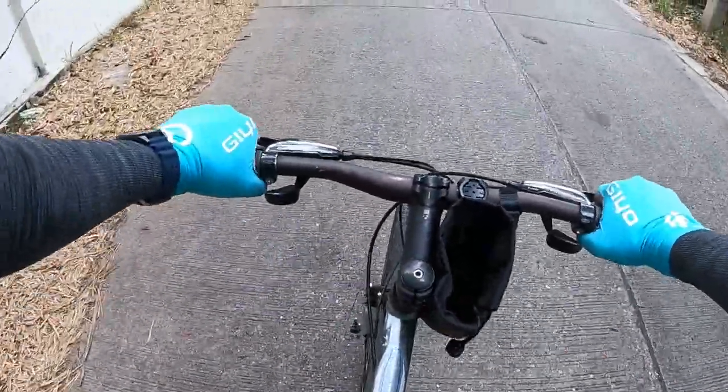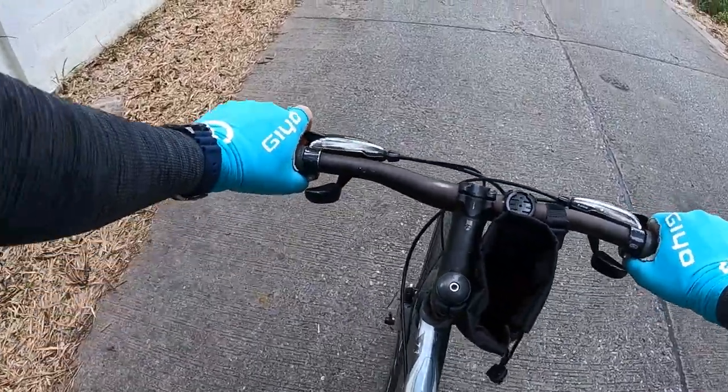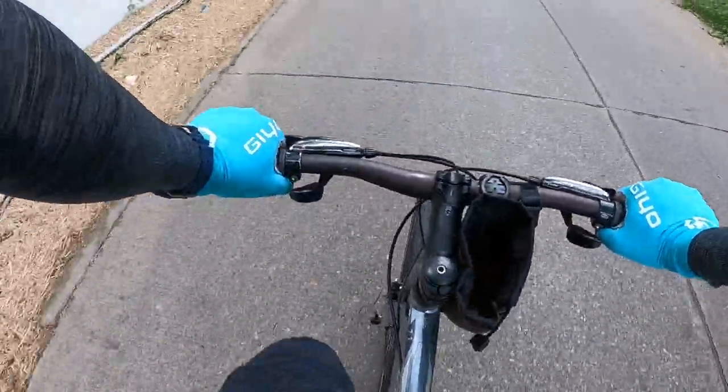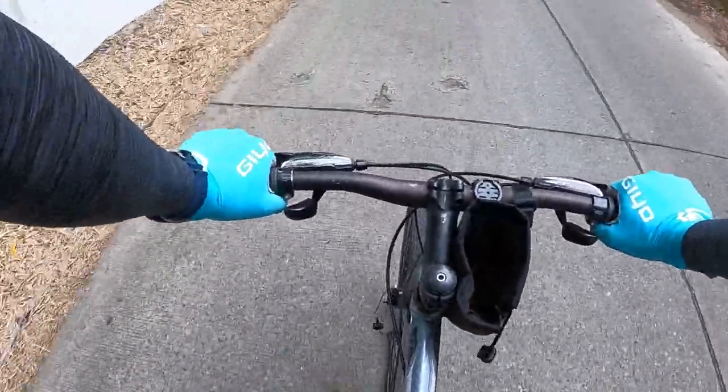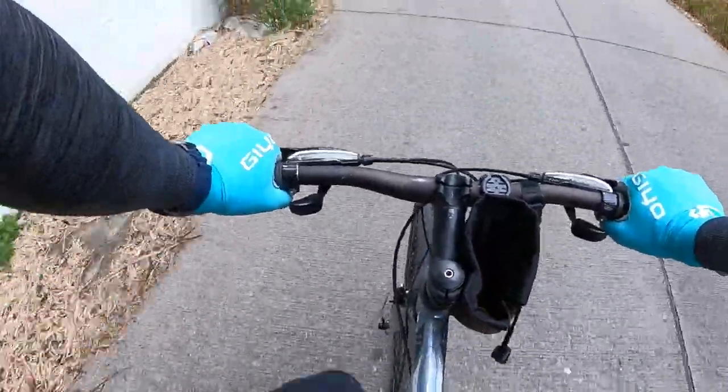So what about the braking? That's not bad — not as good as disc brakes, but it's pretty good. I've had this bike going down hills in Koh Chang, 20-degree gradients around corners, and it stops very, very quickly.